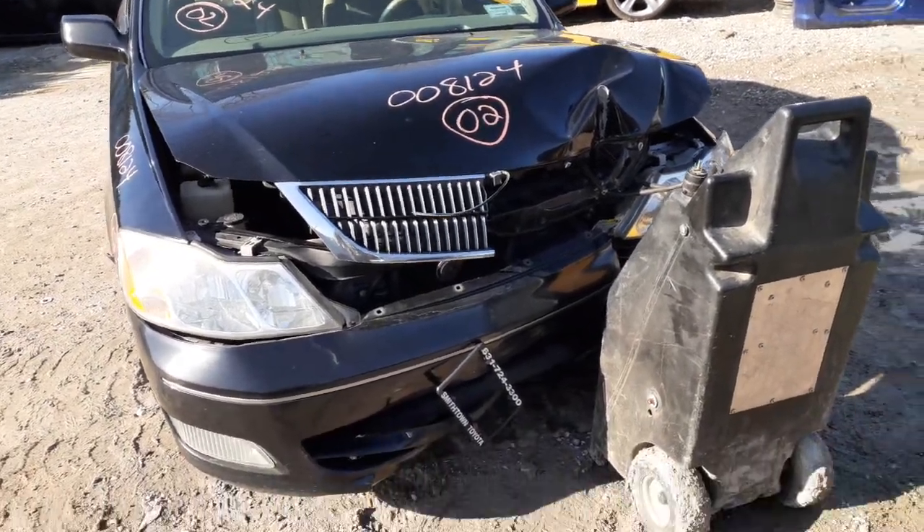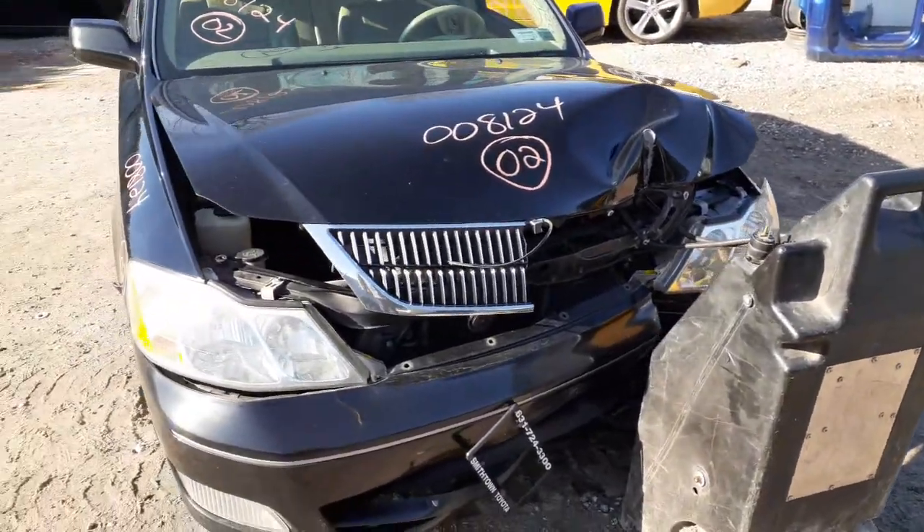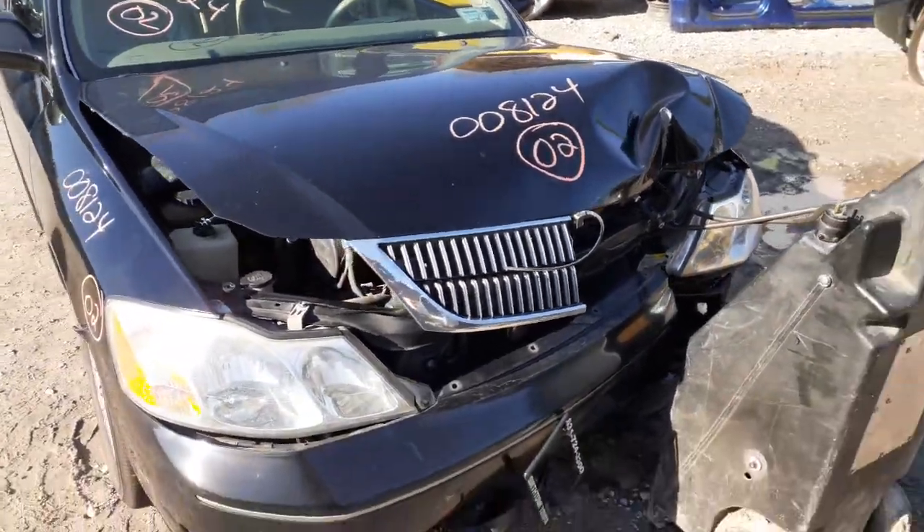As you can see, the thing was hit in the left front. Stocking number on the vehicle is 8124.